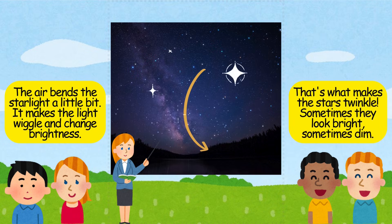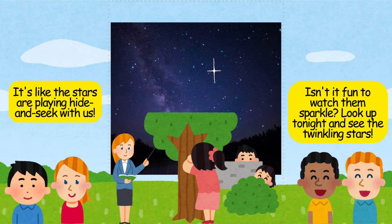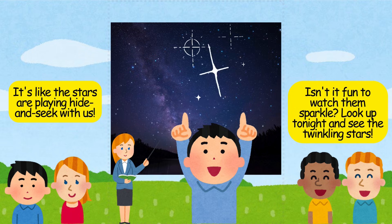Sometimes they look bright, sometimes dim. It's like the stars are playing hide and seek with us. Isn't it fun to watch them sparkle? Look up tonight and see the twinkling stars.